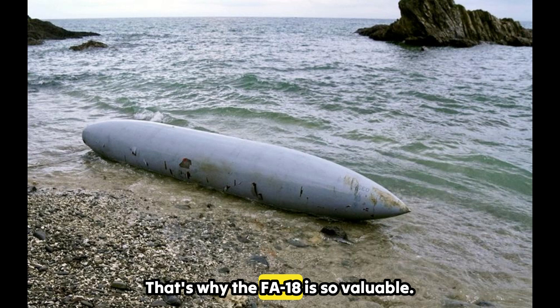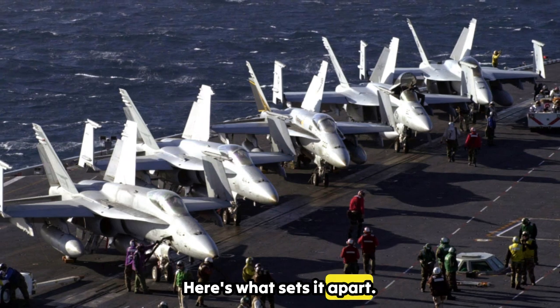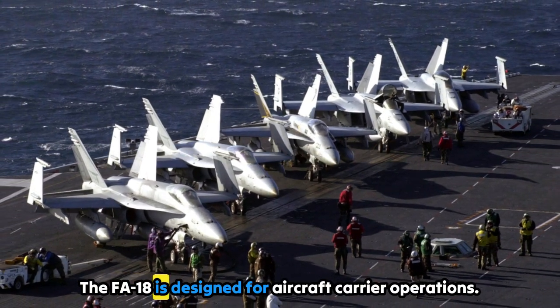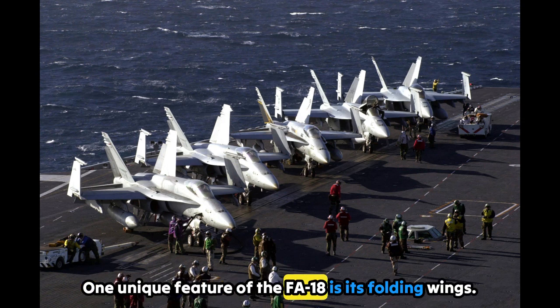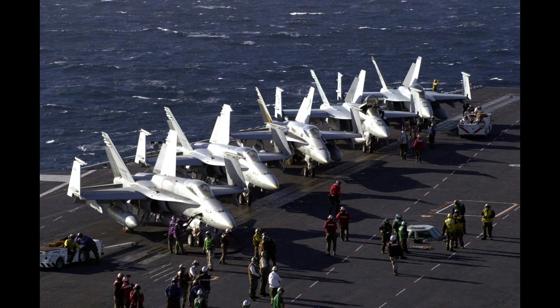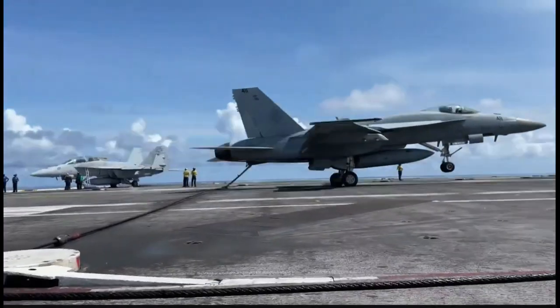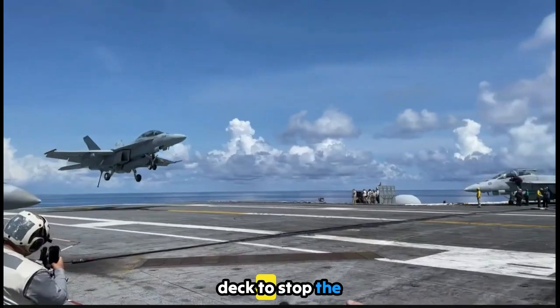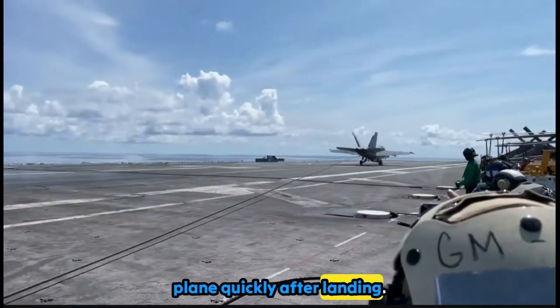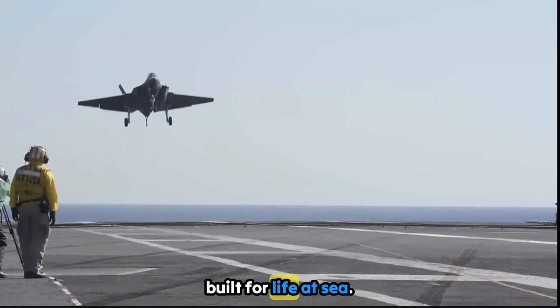That's why the F/A-18 is so valuable — it can do almost everything. The F/A-18 is designed for aircraft carrier operations. One unique feature is its folding wings: on aircraft carriers, space is tight, so the wings fold up to make room for more jets on the deck. An arrestor hook under the jet grabs cables on the carrier deck to stop the plane quickly after landing. Combined with its strong landing gear, this jet is perfectly built for life at sea.